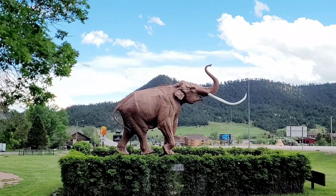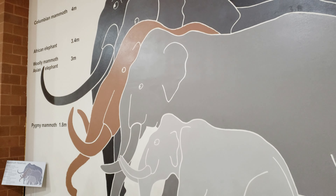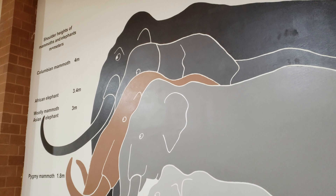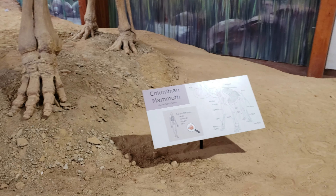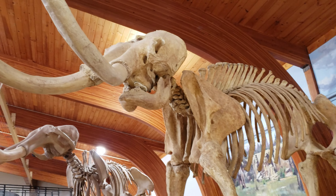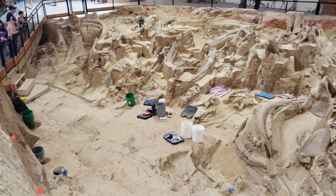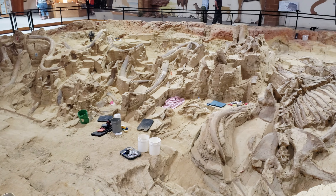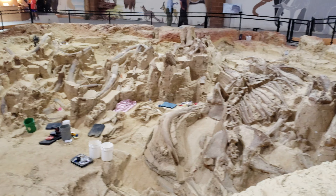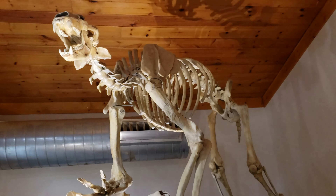They had a nice short video at the theater about how the site was made and how people discovered it. It was very informative and we learned about how the Black Hills area was formed as well. The exhibit was interesting because it is an active dig site — paleontologists and volunteers were working there. We saw so many mammoth bones and tusks, and other animal bones like ancient bear bones.